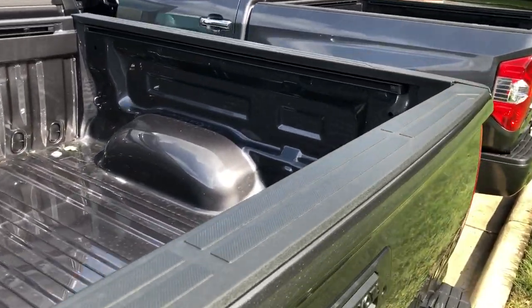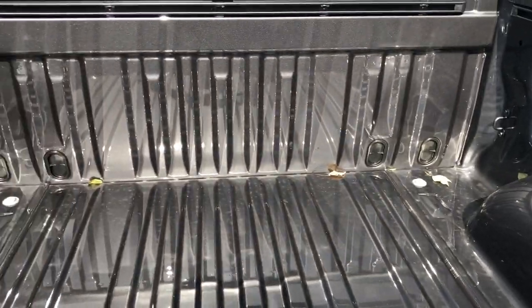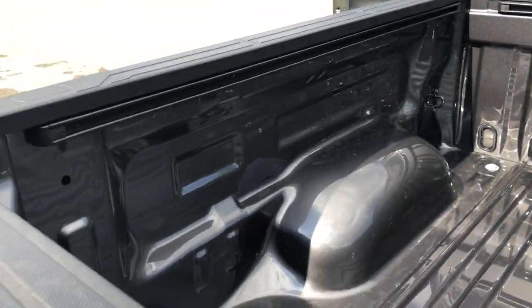There's a deck rail system here that can hold movable cleats rated at 250 pounds each.